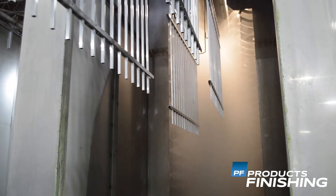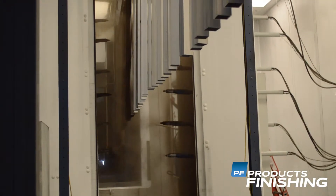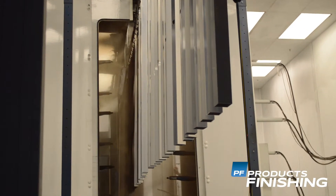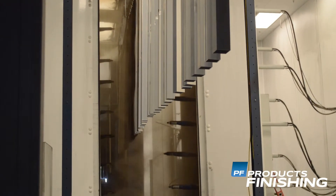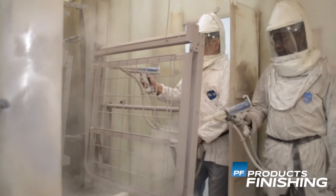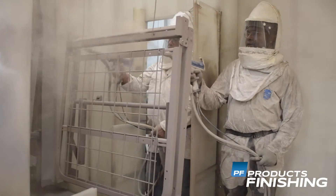The powder may be a thermoplastic or a thermoset polymer. It is usually used to create a hard finish that is tougher than conventional paint. Powder coating is mainly used for coating of metals such as household appliances,